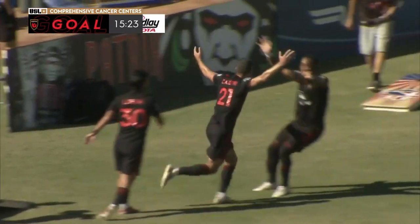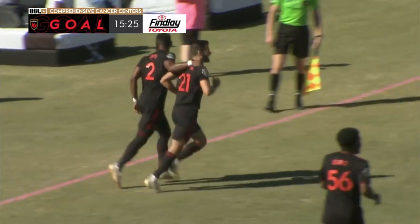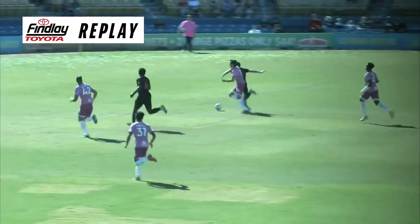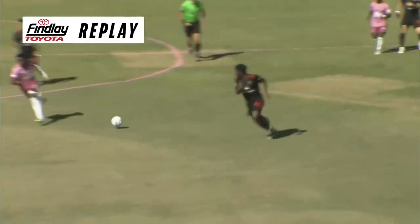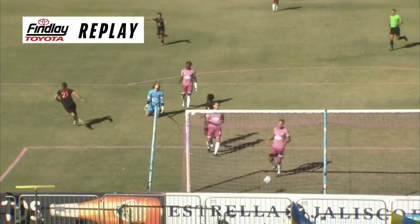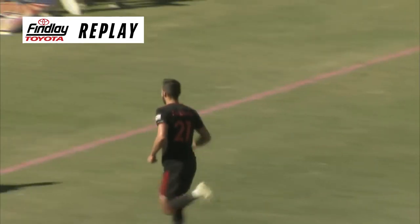Joey Calistri can play in the back, in the middle and up front, and today as a winger he scores. Fantastic finish — it was kind of a strange through ball, it didn't look like it had enough on it, but the pitch is dry today. He beats Oloski to the ball and, as mentioned, that is great balance to take a touch at speed and just dink it round the post of Randall. 2-0 for the Rising, and a fantastic finish from Calistri.